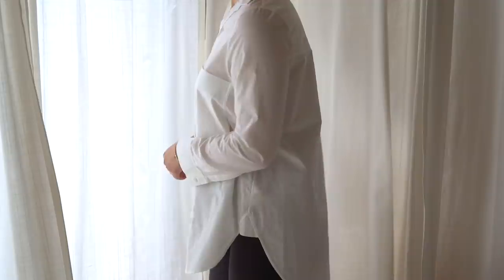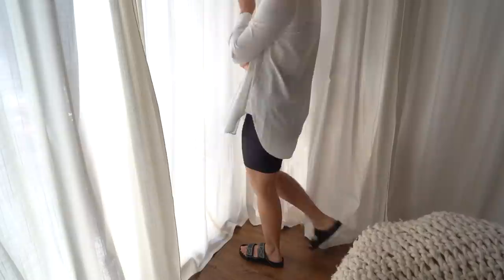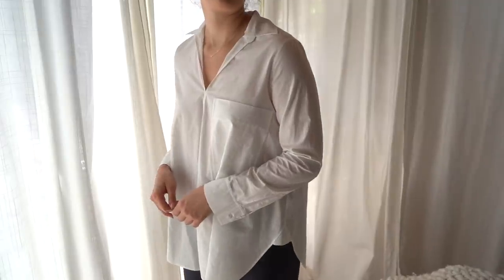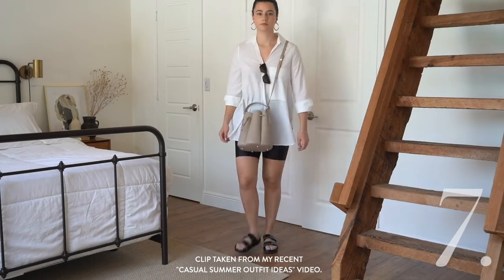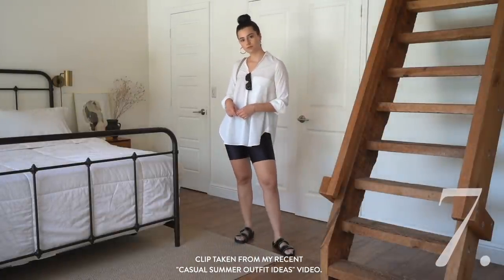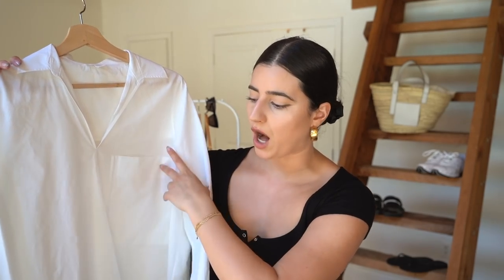I've recently gotten very into wearing longer shirts to wear with leggings or biker shorts. I got this one from COS, but you can find something like this literally anywhere. Since I'm tall with a long torso it's kind of hard to find long shirts that fit nicely, so in terms of fit it's not the best, but the finished product when I style it — throw a crossbody on — I really love how it looks. This one's more unique because it doesn't have buttons, it has a V-cut and a huge pocket.